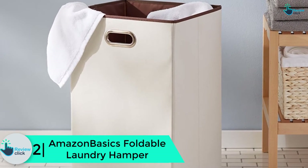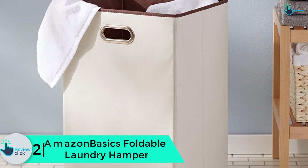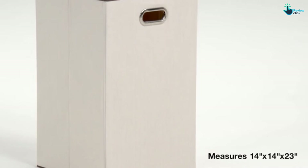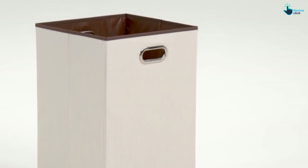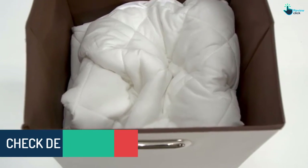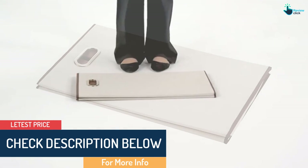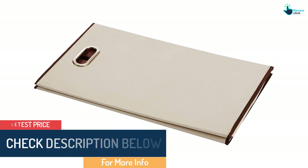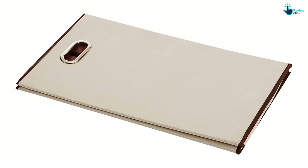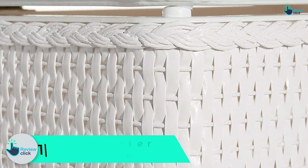At number 2 we have the Amazon Basics foldable laundry hamper. This hamper looks stylish and very few would guess how affordable it is. It's made from 50% canvas, making it durable, with a compact structure adapted for tight spaces — simply collapse and fold it for storage. Cutout handles on both sides make it easy to carry, making it an excellent choice for convenience.